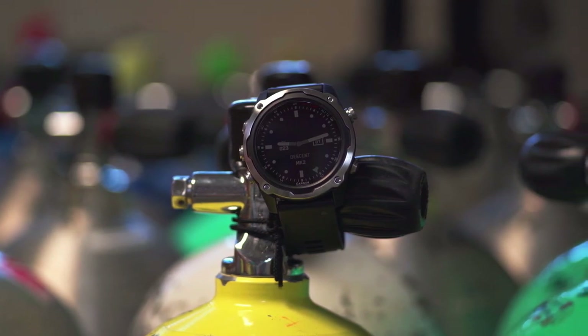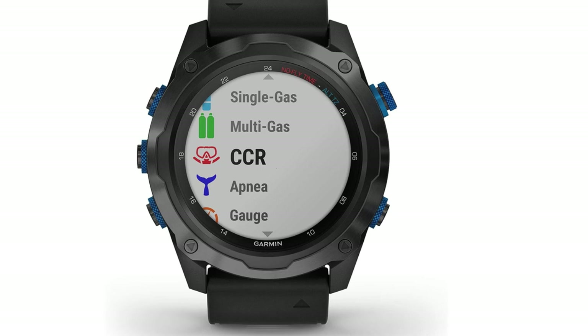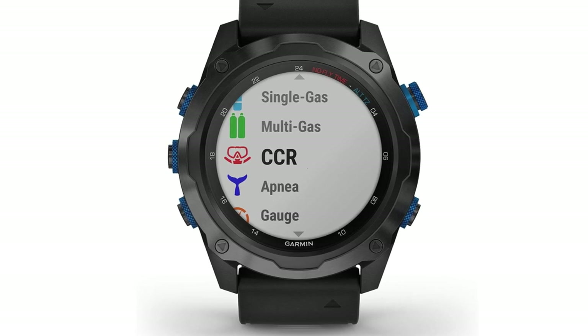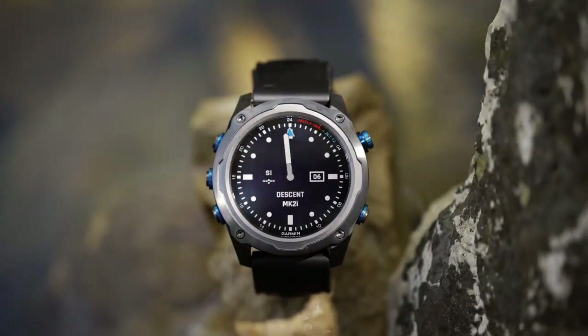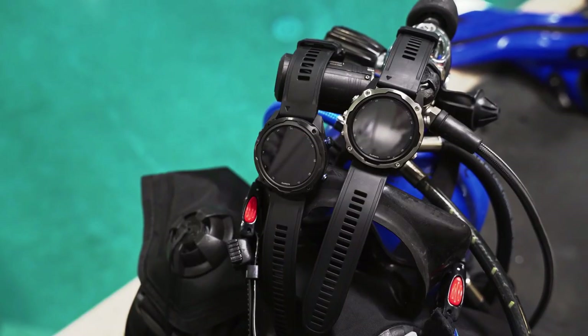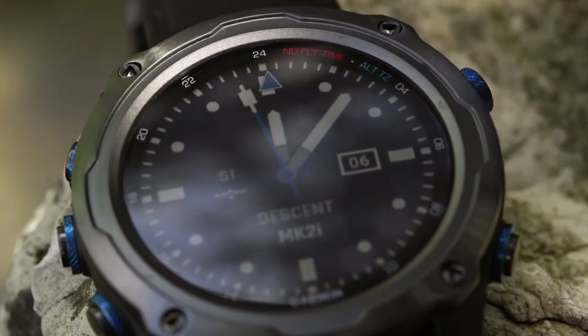One standout feature is the air integration, allowing divers to monitor their tank level directly on the wristwatch. This real-time information enhances dive safety by providing crucial details about the remaining oxygen supply during underwater operations.